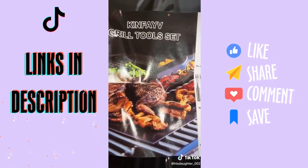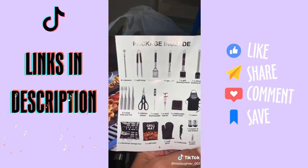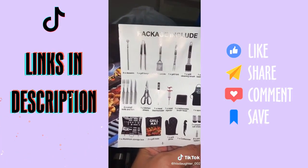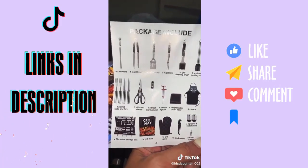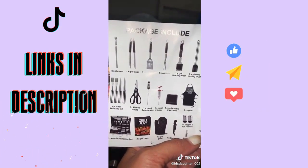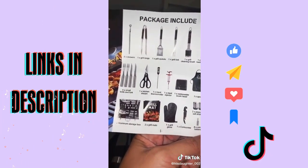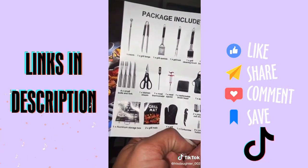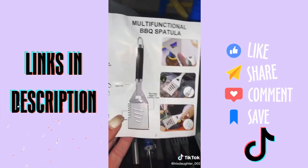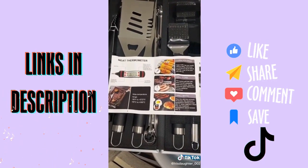Just type in 'grill tool sets' — they had a lot on there. This one had eight skewers, grill tongs, spatula, grill fork, grill cleaning brush with an extra head, basin brush, thermometer, meat injector, apron, kitchen shears, four small forks, a knife, and an aluminum storage box.